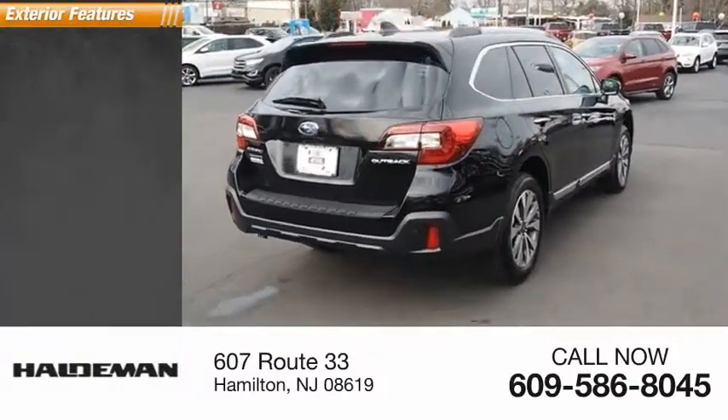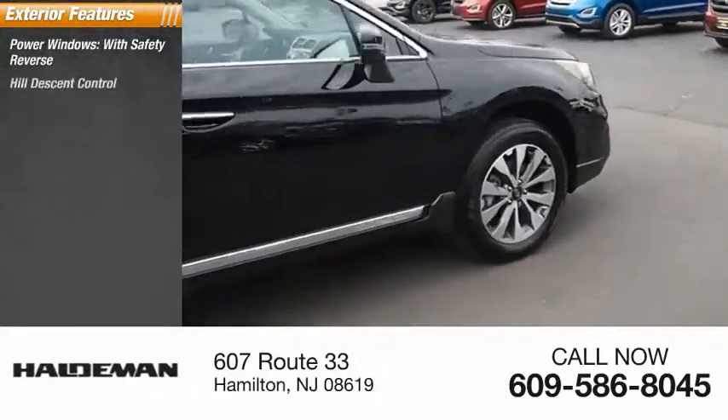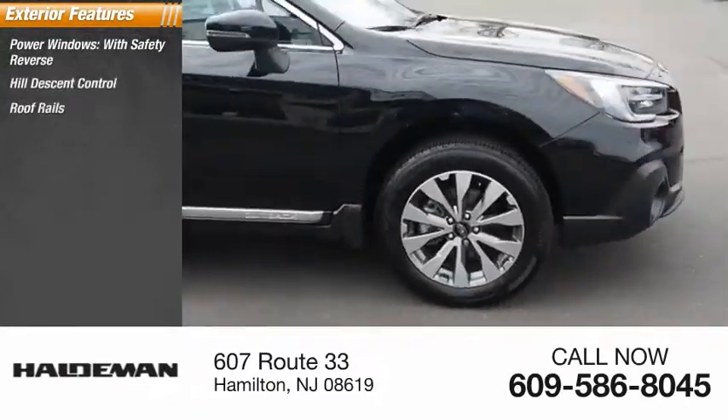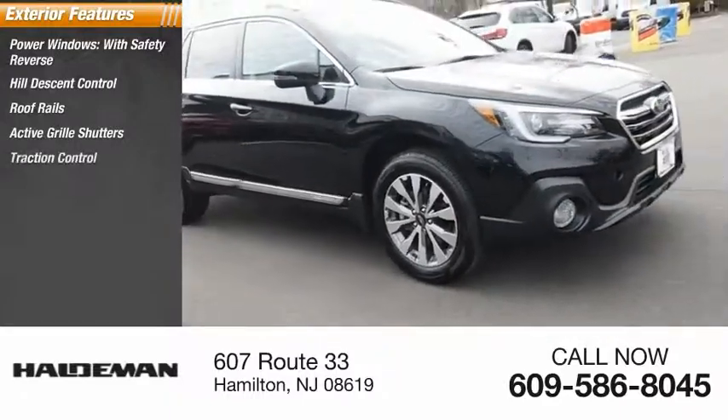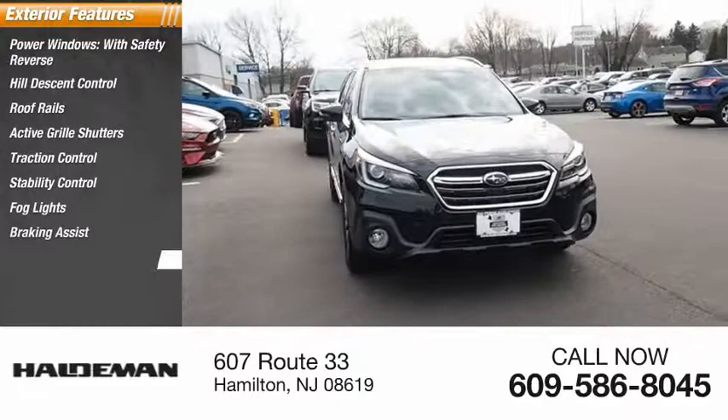Here are some of this vehicle's great options: power windows with safety reverse, hill descent control, roof rails, active grille shutters, traction control, stability control, fog lights, braking assist, and power brakes.